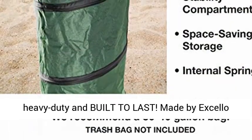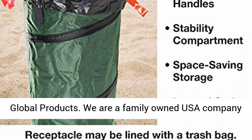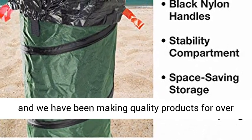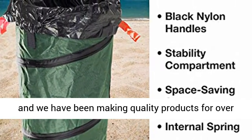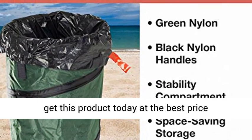Guaranteed quality — high quality, heavy duty, and built to last. Made by Excello Global Products, a family-owned USA company that has been making quality products for over 50 years. Click the link in the description to get this product today at the best price.